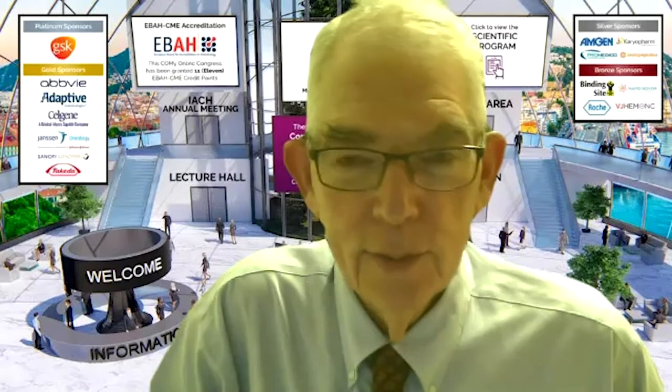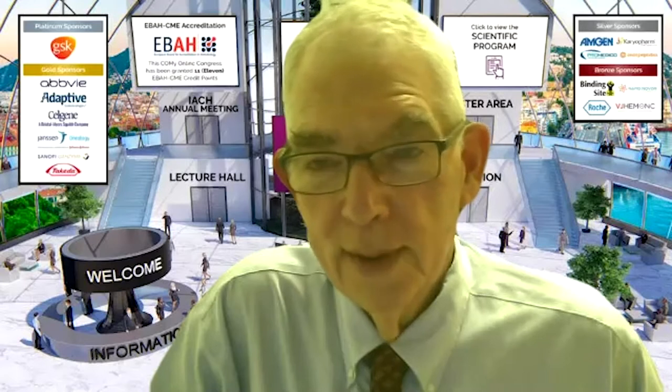GVHD is a major unmet need in transplantation. Up to a few years ago, there was very little progress in GVHD. GVHD is a disease in which the immune system of the donor attacks the patient, and the frequency is higher in unrelated transplant than in transplant from a sibling donor, with maybe less GVHD in cord blood transplantation.